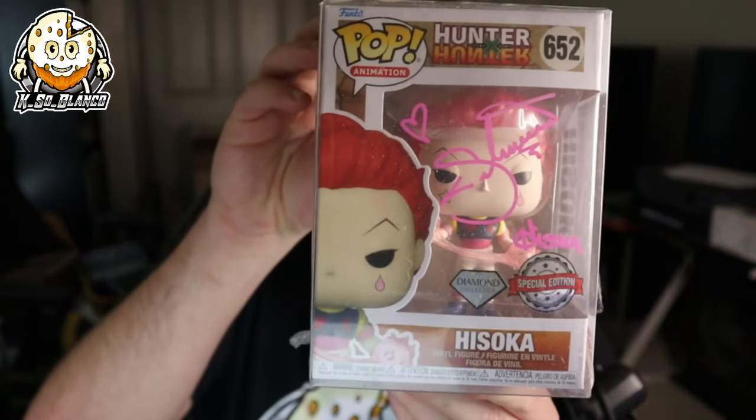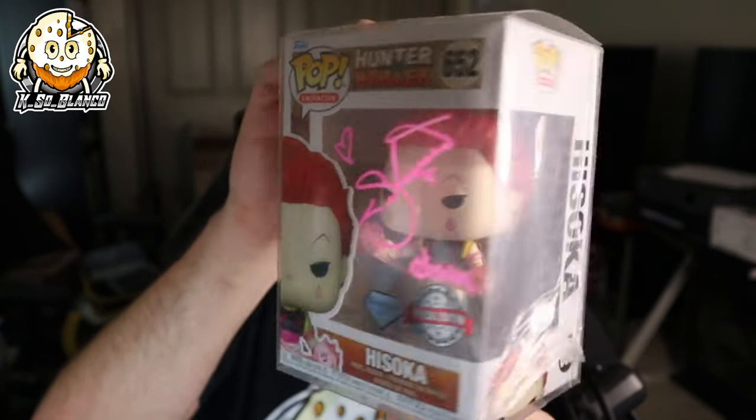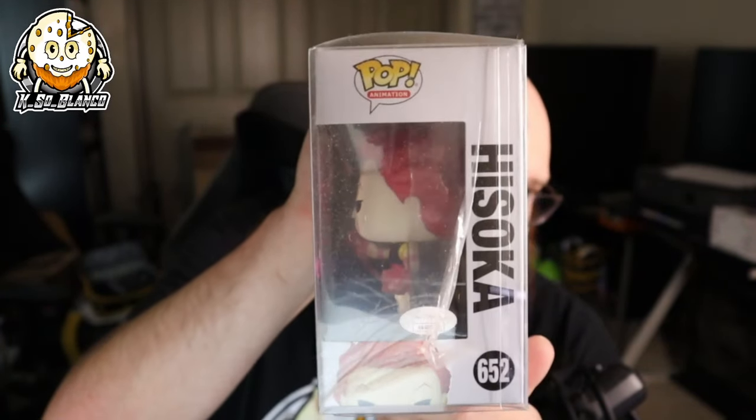I got another one. I believe this one I got from Toy Temple as well from one of their mystery boxes — Hunter x Hunter Hisoka, or however you pronounce his name. I'm not a Hunter x Hunter fan; I think it's highly overrated. But like I said, they're awesome to actually put up on your shelf and show off.